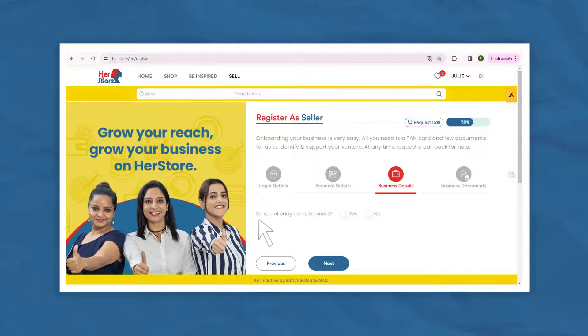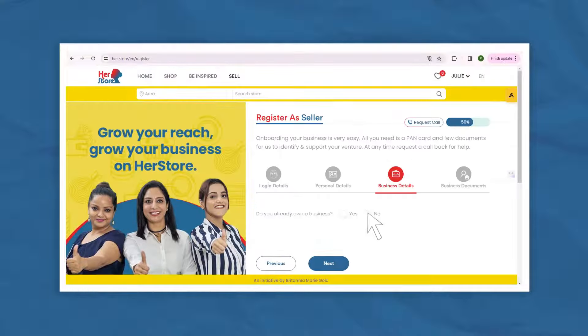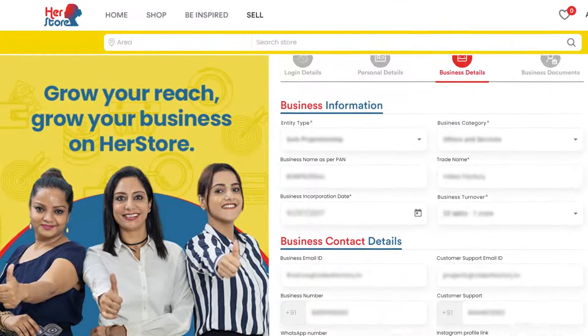Tell us if you've got a business or if you're aspiring to start one. If you haven't started your business yet but have a dream, let us know and the HerStore team will get back to you. But if you're already on your entrepreneurial journey, please tell us more about your business here.